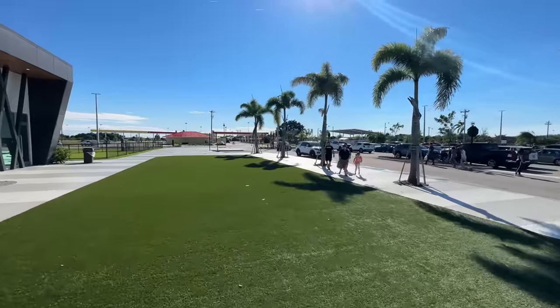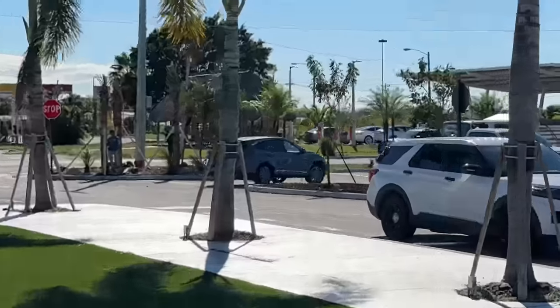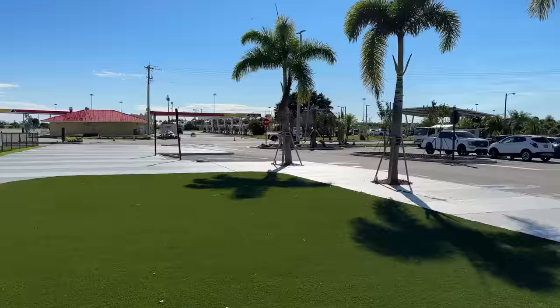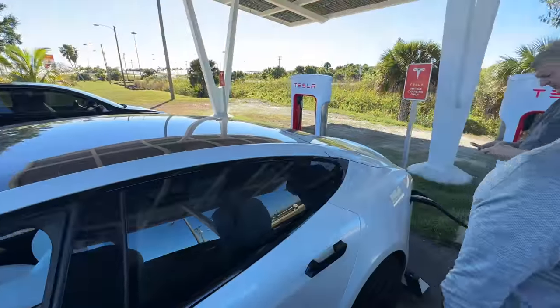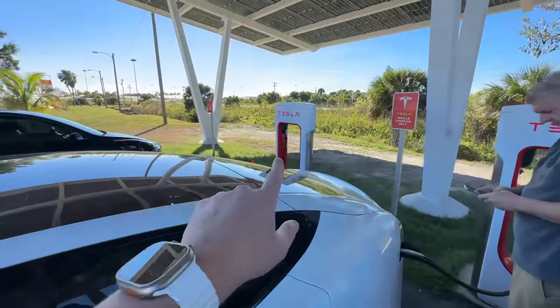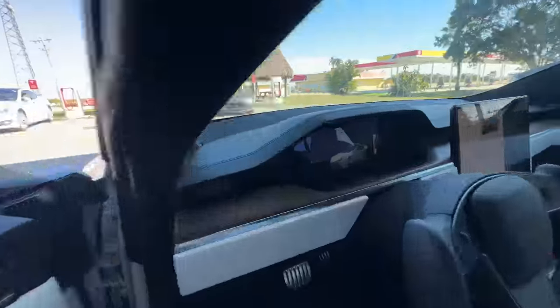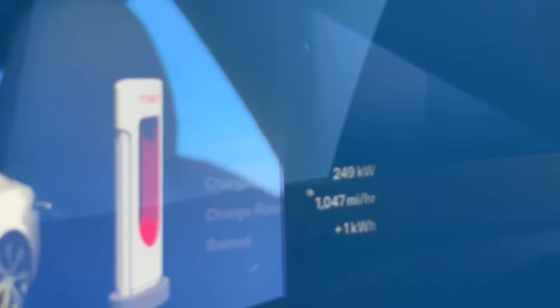The service plaza is quite nice but the superchargers are a bit of a walk — not great in that regard. We had to move stalls; on the first one we were only getting about 72 kilowatts. Moved over one stall and now we're getting 248 kilowatts — look at that.